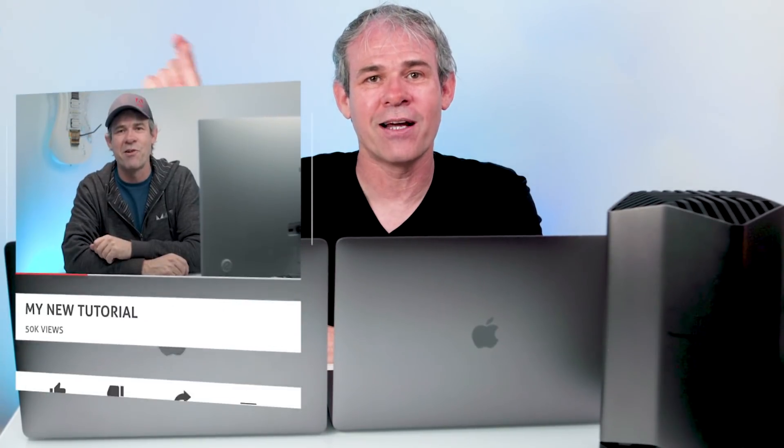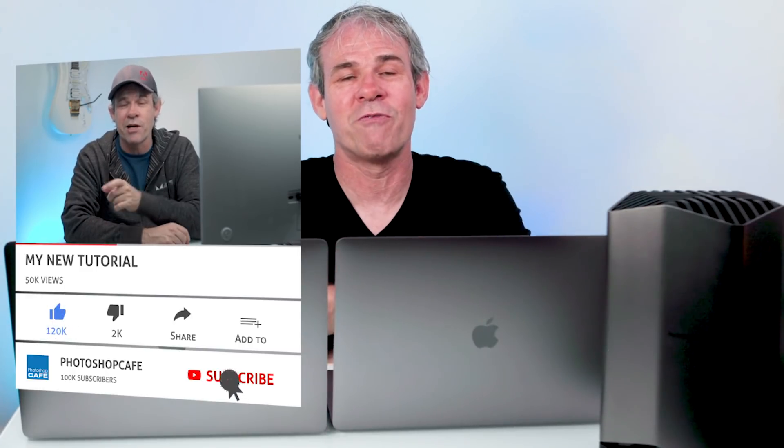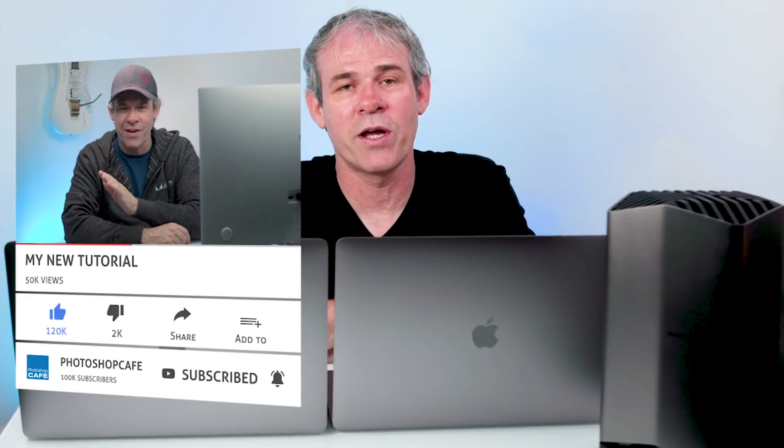Check out my other tutorials and reviews. If you like these kinds of reviews and also Photoshop and Lightroom tutorials, hit the subscribe button and ring the bell. Become a subscriber and you'll get my new videos whenever they come out — at least once a week, every Tuesday, sometimes on Saturdays and occasionally on other days. If you liked this, smash that like button. Until next time, I'll see you at the cafe.